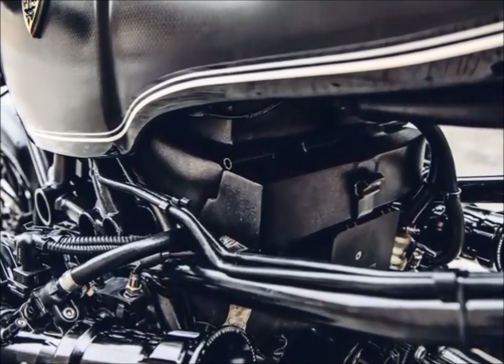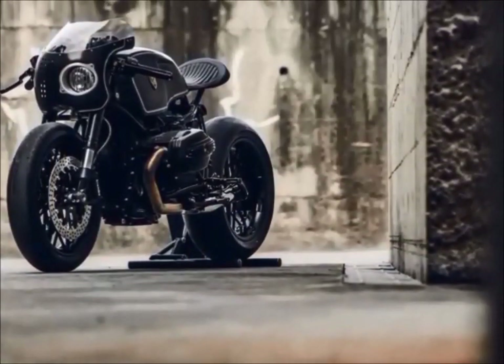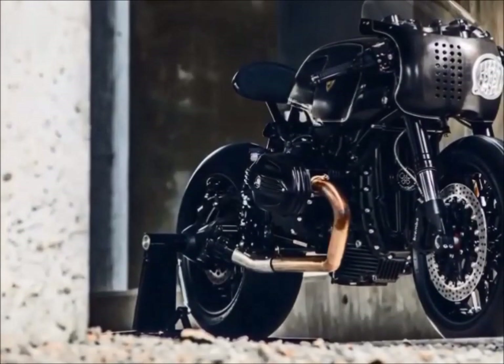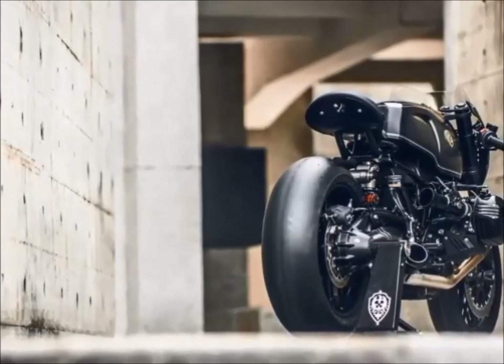It is rare to see slick tires on cafe racer bikes, but in this case it was a successful choice. Its unique style made the bike stand out in the cafe racer scene, justifying the bike being in this video.